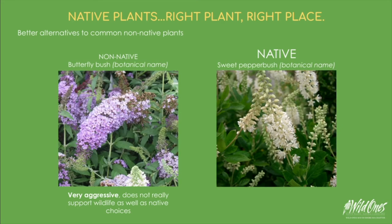Butterfly bush was brought here from Asia and is beautiful, but it's also incredibly aggressive in the ecosystem it didn't evolve in. It outcompetes the native plants that wildlife depend on, and generally caterpillars don't feed on the leaves, so it's not truly a support to the life cycle of butterflies and moths in the area. It also has low quality nectar. Our native sweet pepper bush is gorgeous, smells wonderful, handles shade as well as part shade, and blooms prolifically.